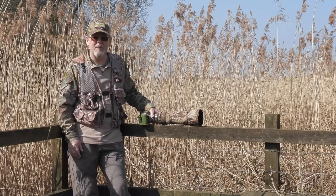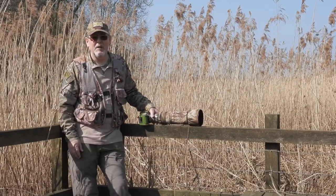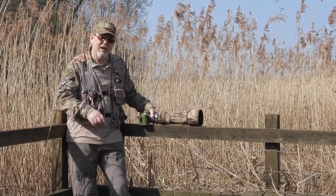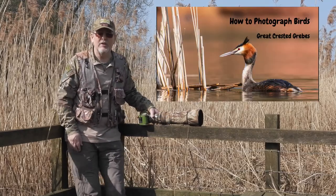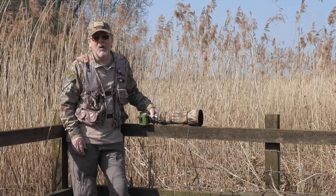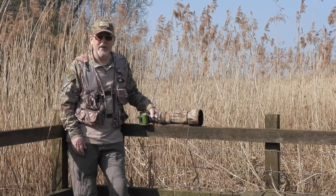Hi, I'm Kevin Hatley and welcome to Kevin Hatley Photography. In my last video, which was how to photograph Great Crested Grebes — I'll leave a link to that at the end of this video — what I want to do is continue on the theme of water birds or waterfowl and look at the Egret family.